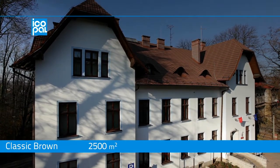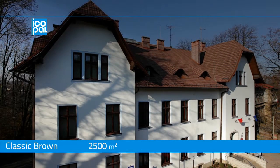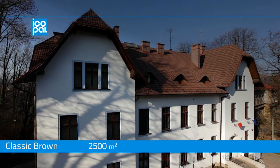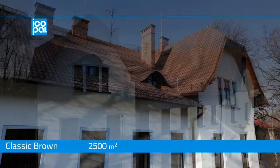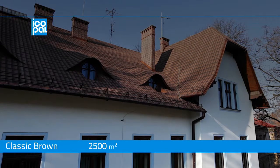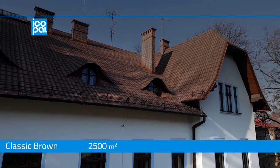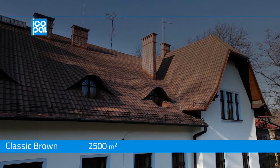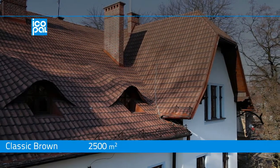On a public institution building, the roofing was renovated using Ecopal Rolled Tiles 3D, roofer type classic brown. The installation was done over the previous roofing. What catches the eye is the waterproof and aesthetic finish on the dormers. The roof area is about 2,000 square meters.